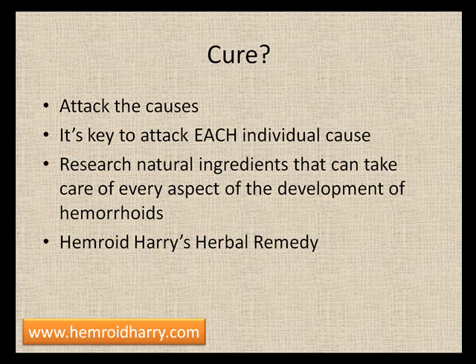Yes, there is a cure. You'll want to look for one that attacks the causes — it's key to address each individual cause. You need to research natural ingredients that can take care of every aspect of hemorrhoid development. Too many people just try to treat one problem, like inflammation or weak veins, without addressing all of them. If there are no causes, there is no problem.